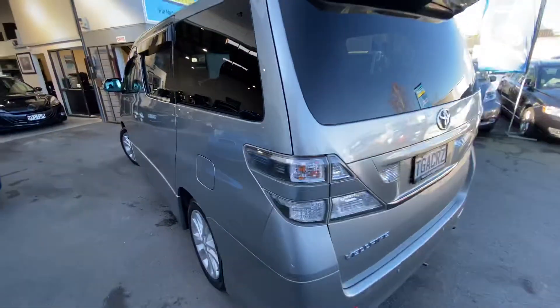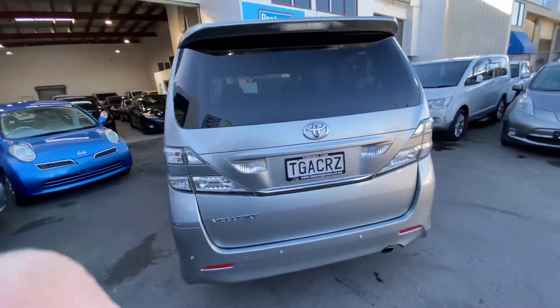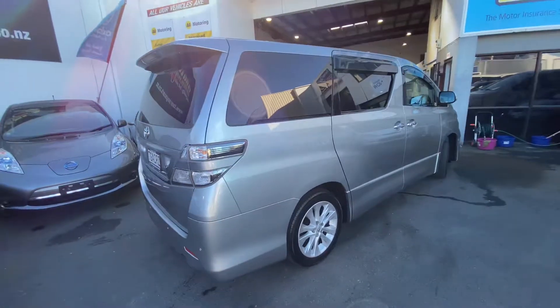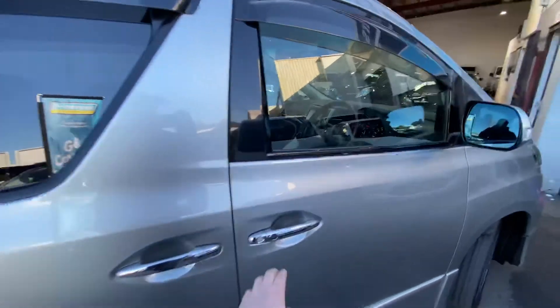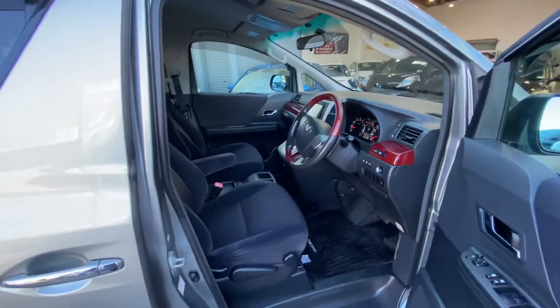It's in very, very tidy condition for the kilometres. The Vellfire is the very high spec Toyota eight-seater coach. This one's got the nicer gray, dark gray interior trim.